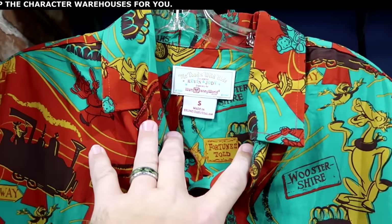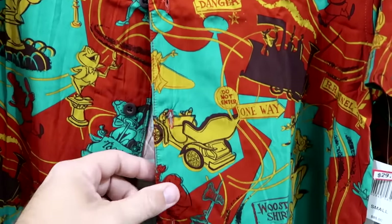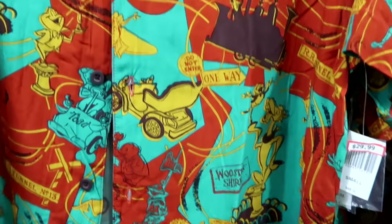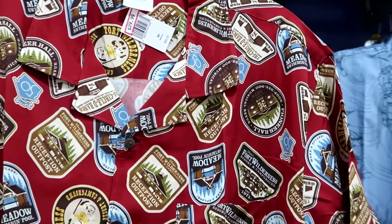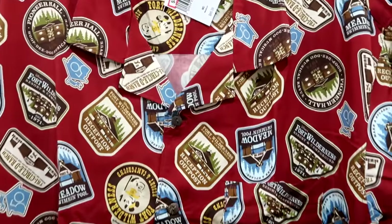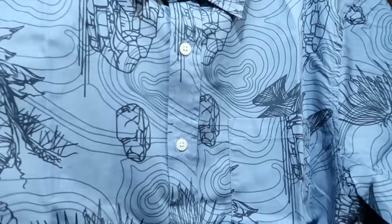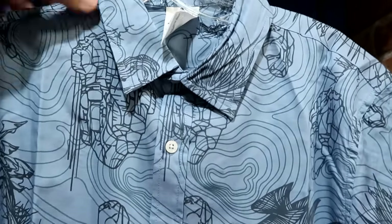They have really fancy adult size short sleeve button-downs — the Mr. Toad's Wild Ride one designed by Kevin and Jody, very soft material, at $30 from $85. Right next door for the 50th anniversary of Disney's Fort Wilderness Resort and Campground, there's another soft button-down with a pocket at $30 from $85. Over here they have the floating mountains of Pandora button-down with a front pocket — $29.99 from $60.